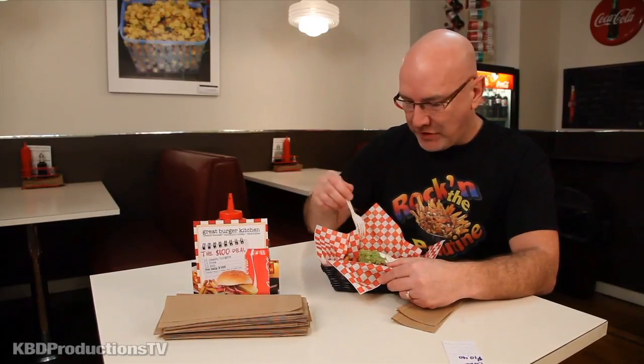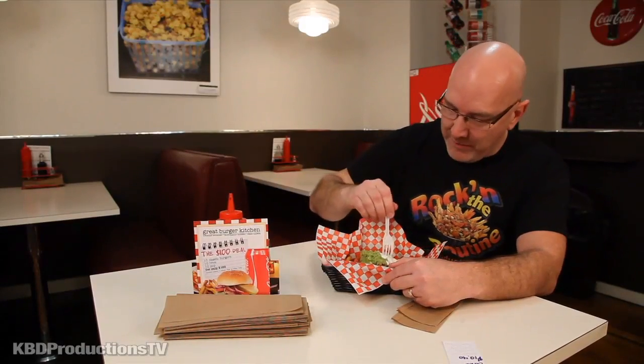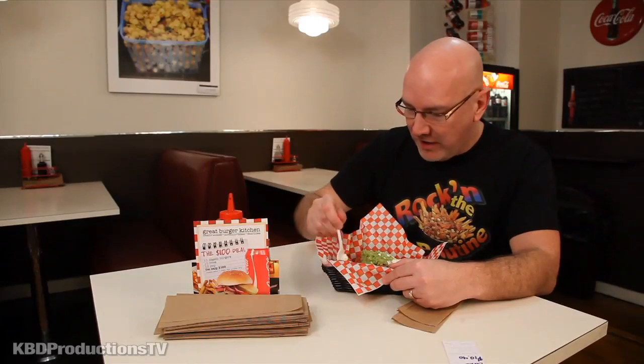That is an awesome french fry! Now let's try — they don't put cheese curds on this, so I will just paste it all together. I'm gonna mix some of the guacamole, the salsa, and the french fries. I'm excited, this is gonna be very cool. Look at that — I'm not sure if I can get that in my mouth.